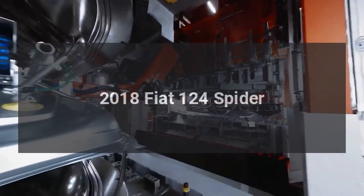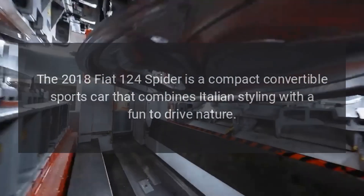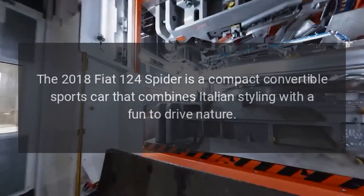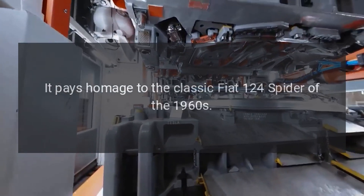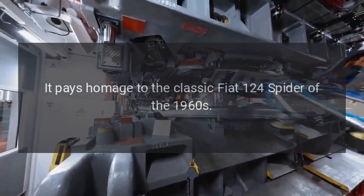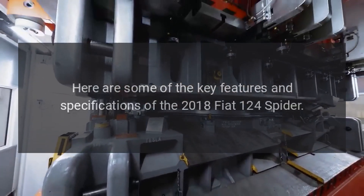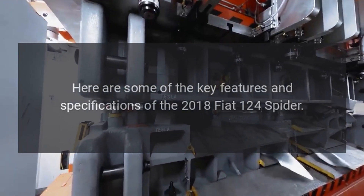2018 Fiat 124 Spider. The 2018 Fiat 124 Spider is a compact convertible sports car that combines Italian styling with a fun-to-drive nature. It pays homage to the classic Fiat 124 Spider of the 1960s. Here are some of the key features and specifications of the 2018 Fiat 124 Spider.